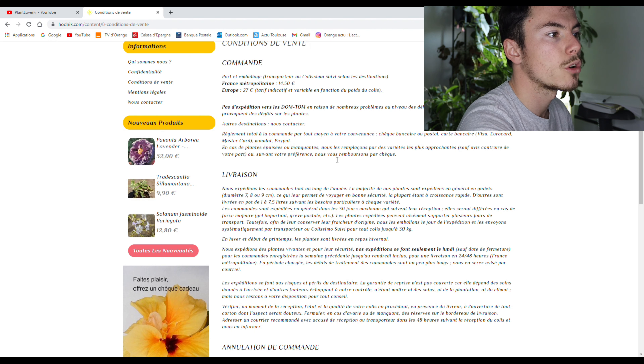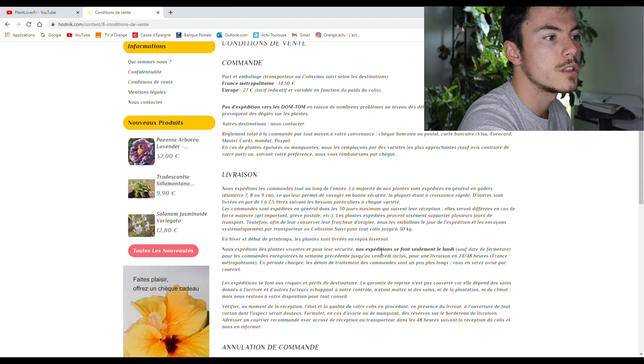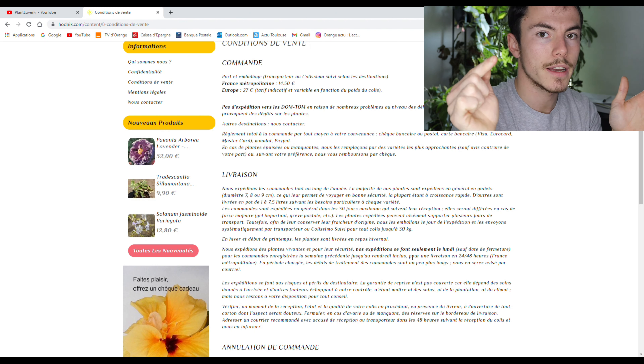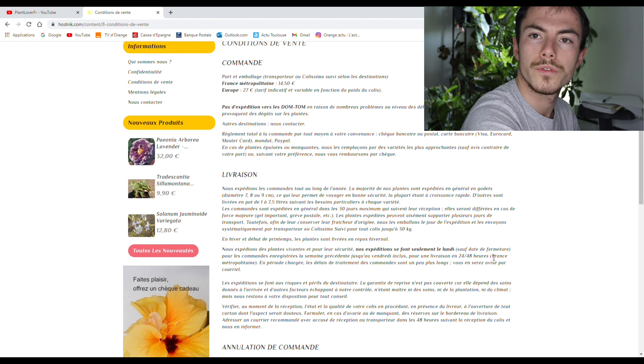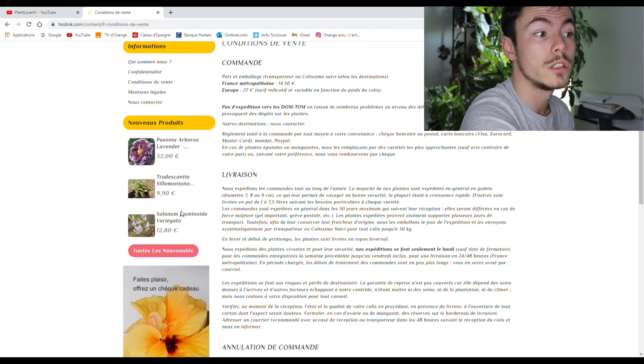En hiver et début de printemps, les plantes sont livrées à un repos hivernal — c'est vrai, ça a été le cas pour plusieurs de mes bégonias. Je me souviens qu'il y avait marqué sur l'étiquette 'repos hivernal'. Nous expédions les plantes vivantes, les expéditions se font seulement le lundi pour les commandes enregistrées la semaine précédente. Donc si tu commandes entre lundi et vendredi, ils expédient le lundi d'après. Pour une livraison en 24-48 heures — je ne me souvenais pas que c'était aussi rapide.